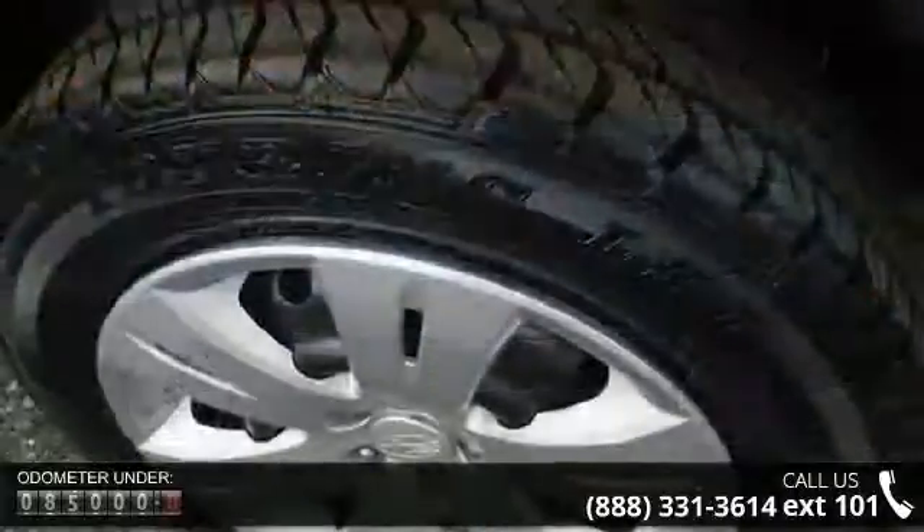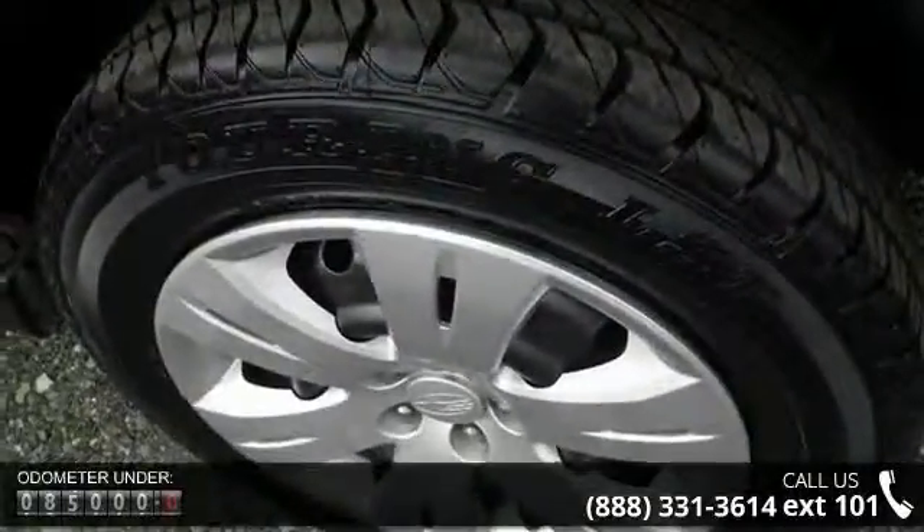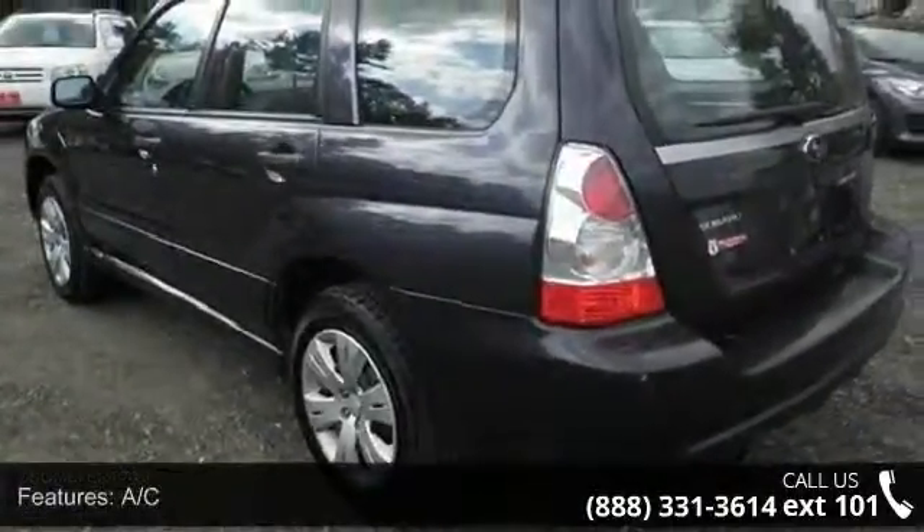AC, ABS, adjustable steering wheel, all-wheel drive, aluminum wheels, automatic headlights, bucket seats, cargo shade, and child safety locks.